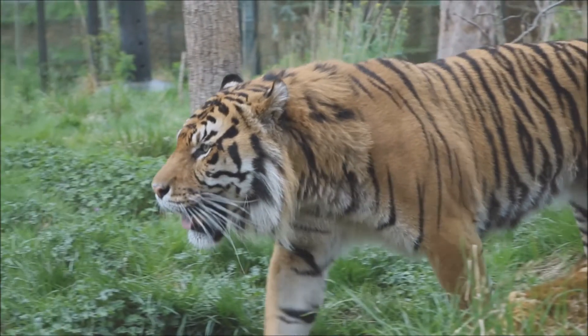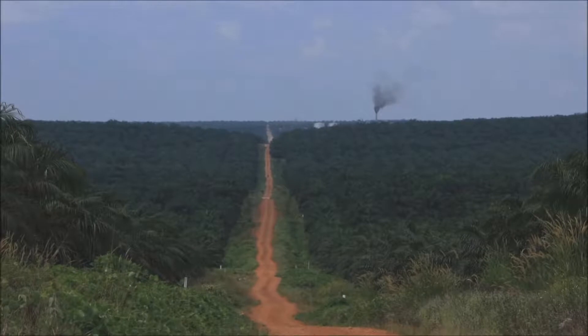The main threats to Sumatran tigers in the wild are the same threats that affect many species across the tropics, and these are associated with habitat loss — mainly due to unsustainable expansion of industrial activities such as agriculture, mining, rubber plantations, and tree plantations such as acacia, but in particular in Indonesia, associated with the expansion of oil palm plantations.